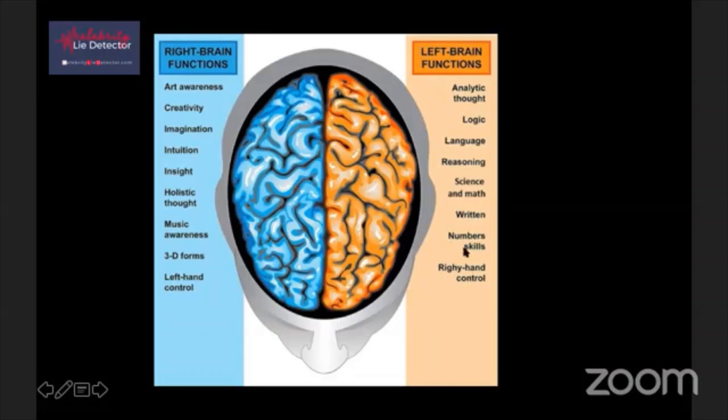Can you tell I'm more right-brained with this typo here? This says 'righty' - should be 'right hand control.' Right hand control.